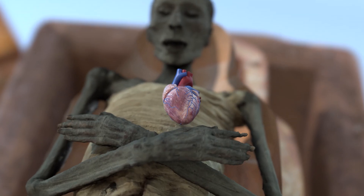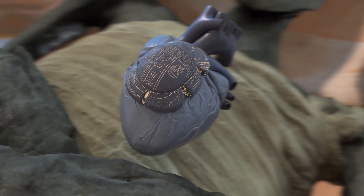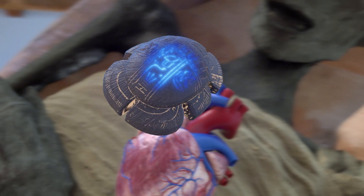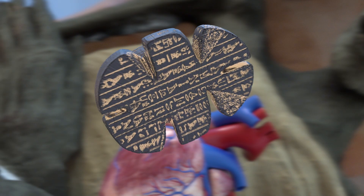If the heart was missing or damaged during mummification, embalmers placed a beetle-shaped amulet known as a heart scarab inside the body as a replacement or within the tomb. Inscribed with Spell 30 from the Book of the Dead, it was meant to help the deceased pass the test of the afterlife, where their heart was weighed.